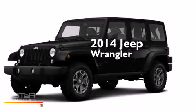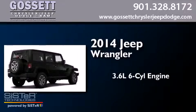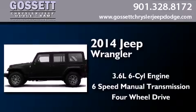This is a brand new 2014 Jeep Wrangler. It features a 3.6 liter, 6-cylinder engine, a 6-speed manual transmission, and the added safety and control of 4-wheel drive.